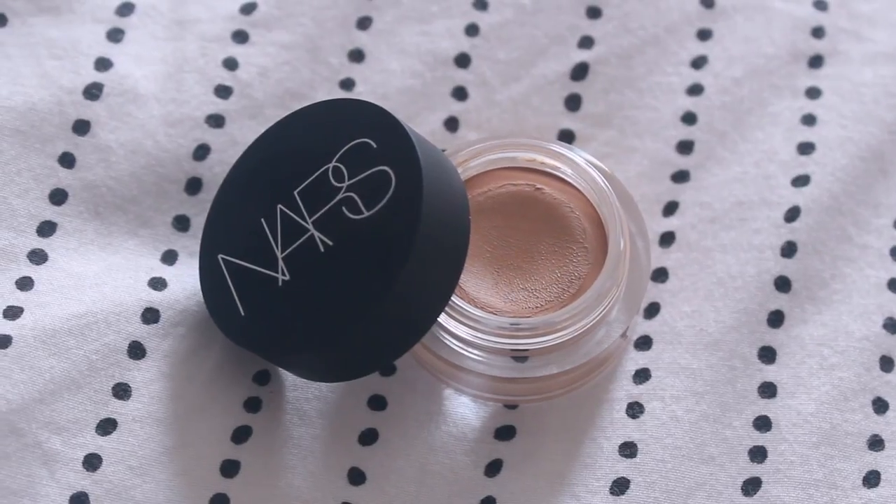We're gonna pop into a new product — this is the NARS Soft Matte Complete Concealer. I actually really really dig this stuff. I've never tried a NARS concealer before, but I was intrigued by this one since it had 'matte' in the name and I'm oily. I just use it under the eyes — it's super brightening — and then whatever's left on the finger I go around the nose, which looks a little red today.